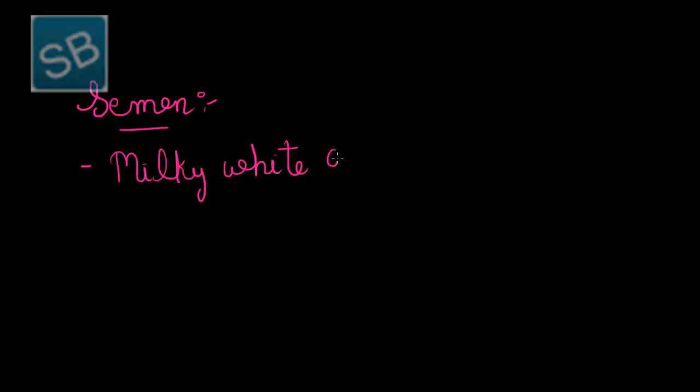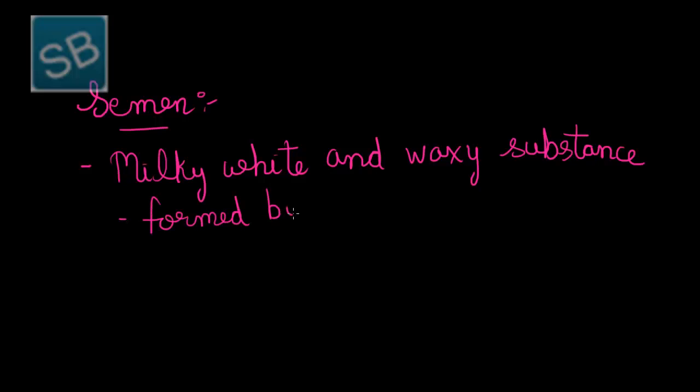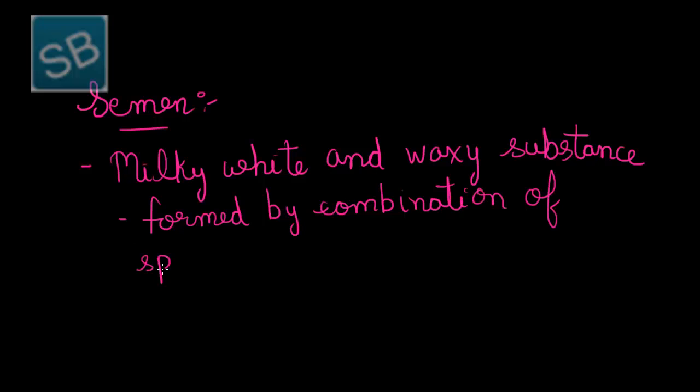Now let us study about semen. As said earlier, semen is a fluid formed by the mixture of secretions of the accessory glands — that is, the seminal vesicles, bulbourethral gland, and prostate gland. Thus, semen can be defined as a milky, white, and waxy substance formed by the combination of sperm and secretions of the accessory reproductive glands.